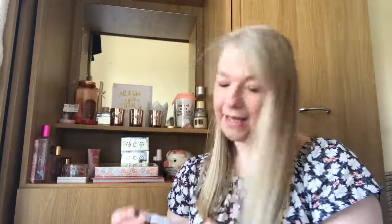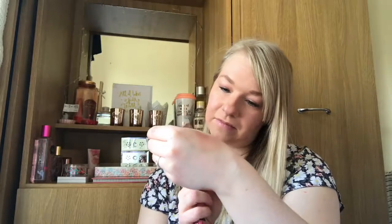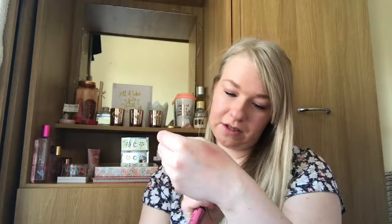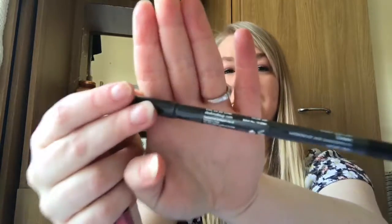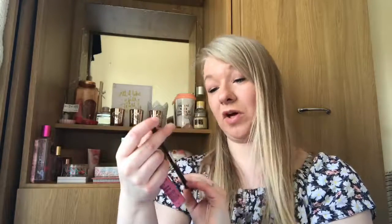Then I picked up an eyeliner — just a normal everyday eyeliner. This is by Sleek, it's their Oolala liner — just a normal black eyeliner, I think in jet black. It's waterproof and smudge-proof, so we shall see how that goes.